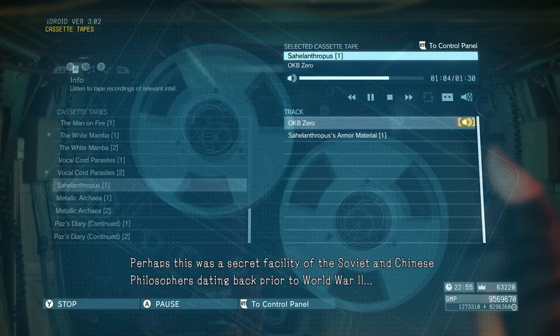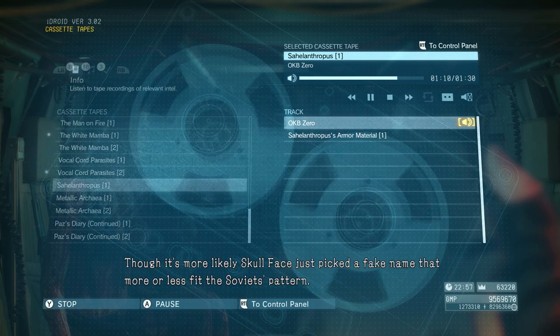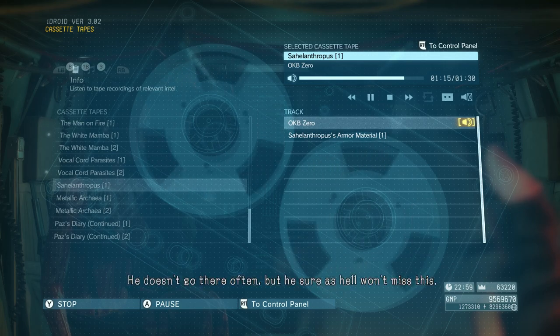Perhaps this was a secret facility of the Soviet and Chinese philosophers dating back prior to World War II. Though it's more likely Skullface just picked a fake name that more or less fit the Soviet's pattern. He doesn't go there often, but he sure as hell won't miss this.